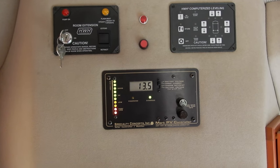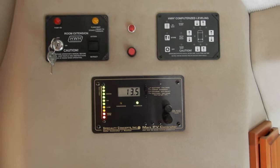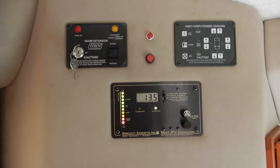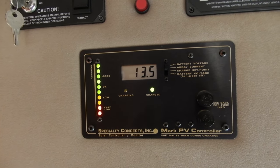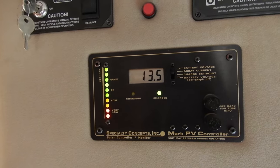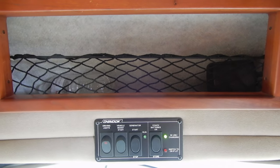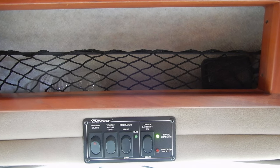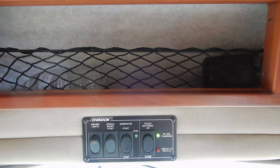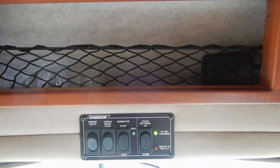Here we have the system to use the slide-out room extension on the left, and the leveling jacks on the top right, plus monitoring for the charge of the coach batteries — there are three deep-cycle coach batteries. There are also driving lights, which are like high beams.